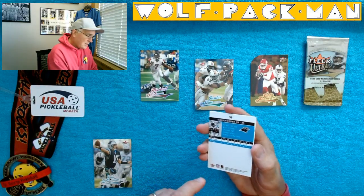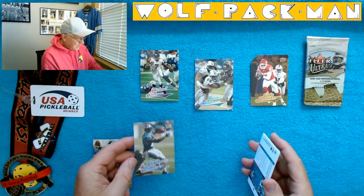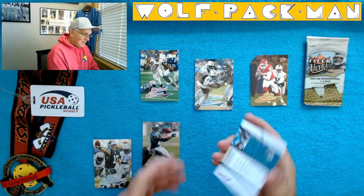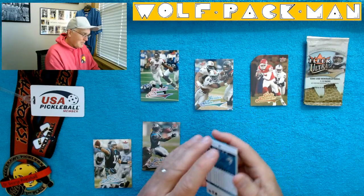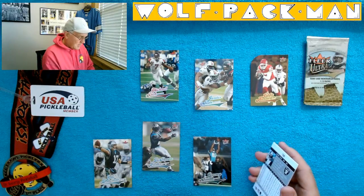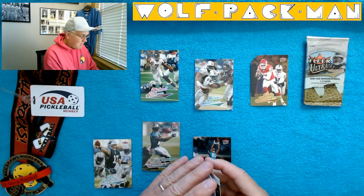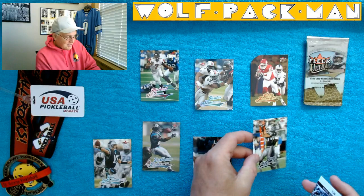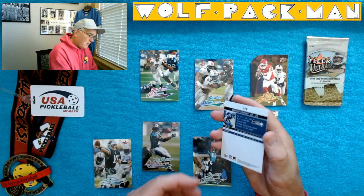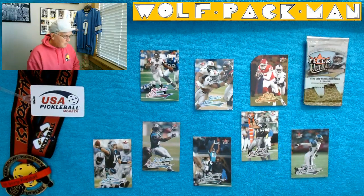DeShaun Foster's second year card. We're putting him down by Jake DeLome — creating Carolina Panther Row. Jimmy Smith from the Jaguars. That guy could possibly be a Hall of Famer someday. So I got Seau and Rice. And here's Jerry Rice as a Raider. The last card is a second year card for Marcus Trufant. That was a good pack.